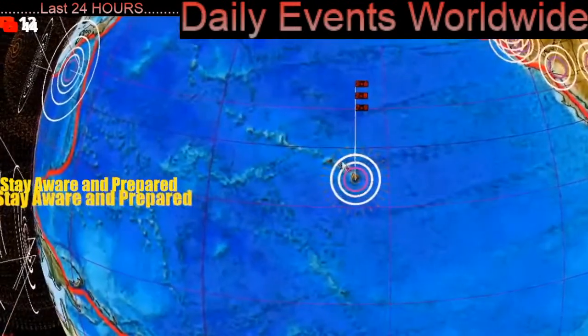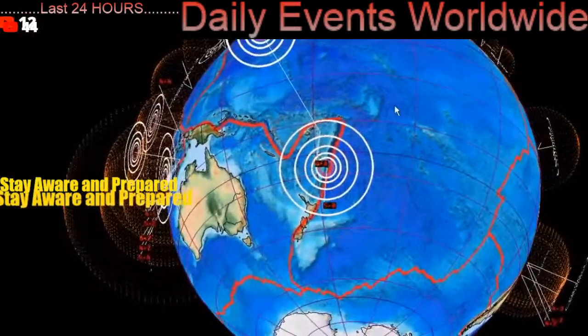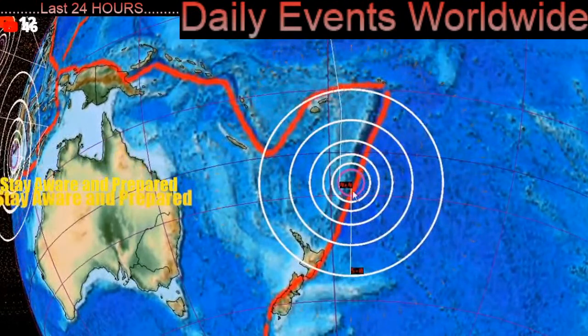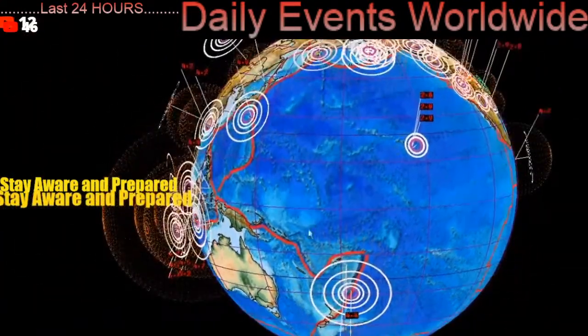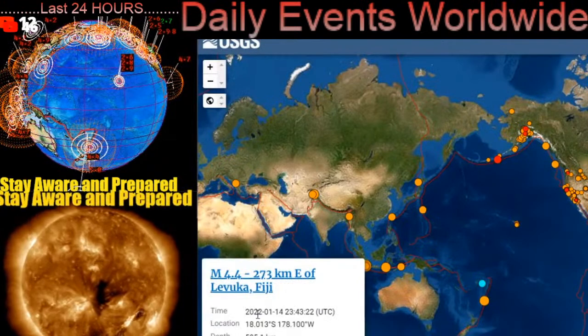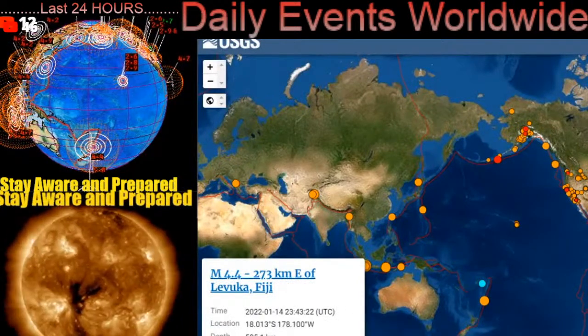Highest reported earthquake in Hawaii, 2.9. I forgot about Fiji here — just recently we did have a pretty deep earthquake, 4.4 and as well a 5.0. The 4.4 looks to be about 500 kilometer depth. USGS is reporting 585 kilometer depth, 4.4.